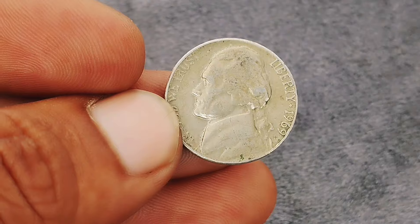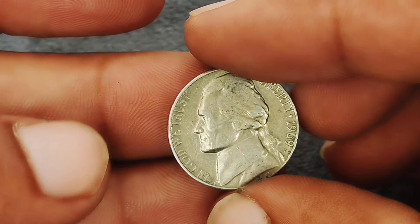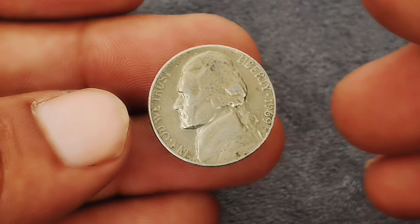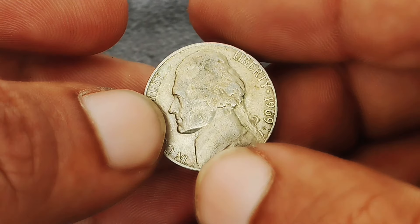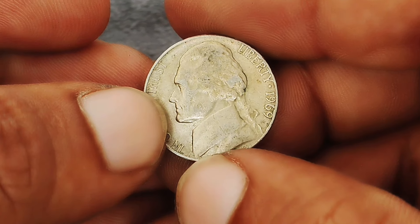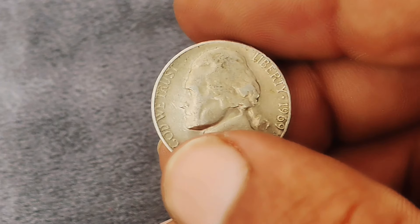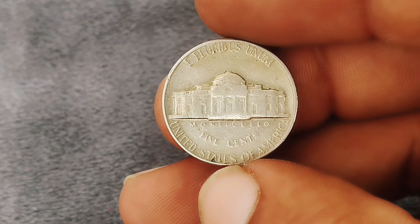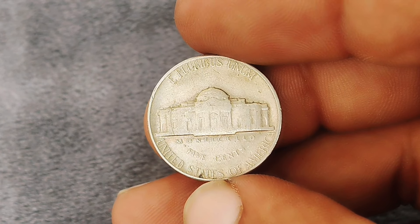Next up: the Monticello Jefferson nickel from 1969 with a D mint mark in extra-fine condition. This nickel features the iconic Monticello building on the reverse and Thomas Jefferson's portrait on the obverse, minted at the Denver mint. The D mint mark is located on the reverse just to the right of Monticello, indicating it was struck at Denver.